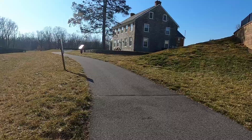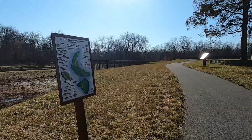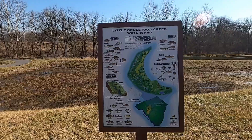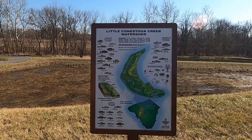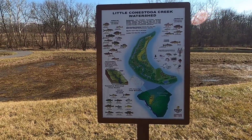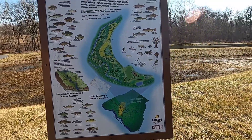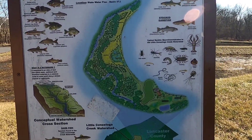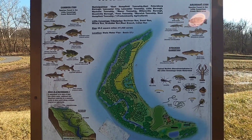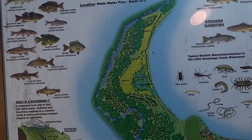We have a map right here. So this is the Little Conestoga Creek — that's what that was. It shows you that this is a watershed, with all the common fish and abundant fish, stocked game fish, and rare fish that occasionally find their way into them. It shows you the layout here — we are, I think, in the meadow and low marsh and high marsh. I think that's where we're at.